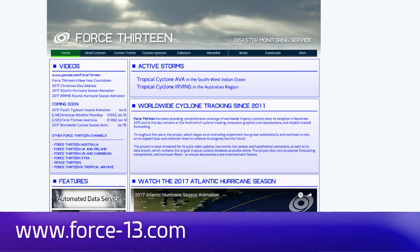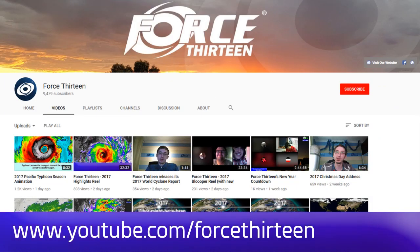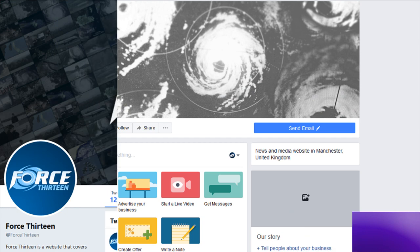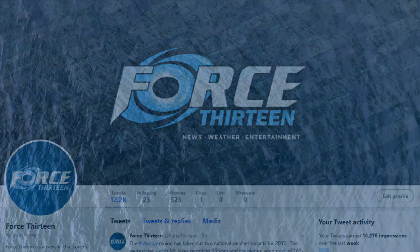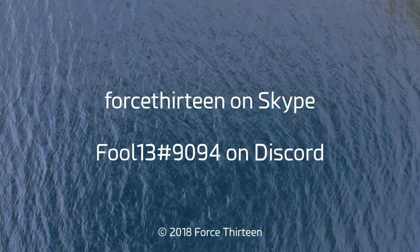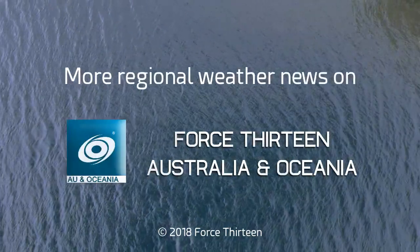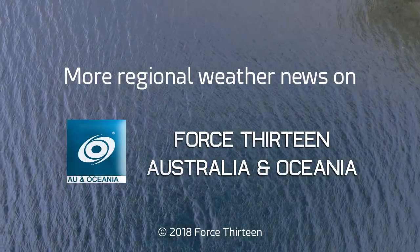You can follow Force 13's outlets at the website Force13.com for the latest on the storm. You can also find our YouTube page — subscribe if you haven't already, search Force 13. You can like our Facebook page under the same name and follow our Twitter handle as well. You can also add our Skype account and contact me personally on Discord. Also follow our regional channel Force 13 Australia and Oceania for more.